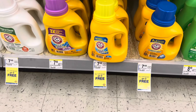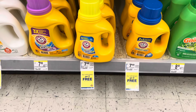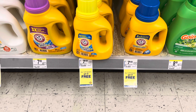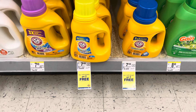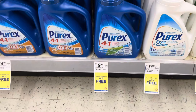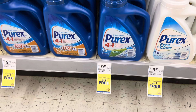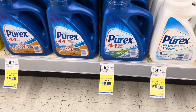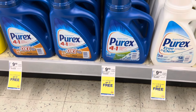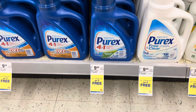The Arm & Hammer deal is back as well for buy one get two free. That will make them each $2.49 — you'll pay $7.49 out of pocket, but if you have a $5 register reward or $5 Walgreens cash it'll be less money out of pocket. Purex is on sale for $8.99 and also buy one get two free. So you'll pay $8.99 out of pocket but that leaves them all at just $2.99 a piece. Not a bad deal.